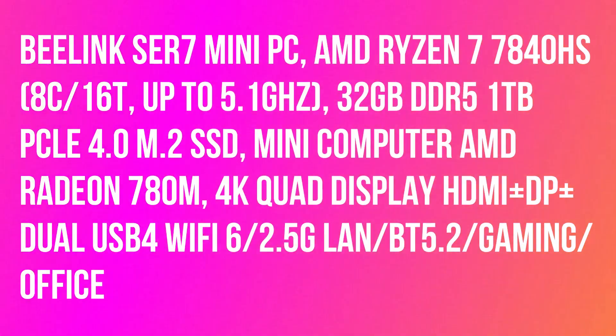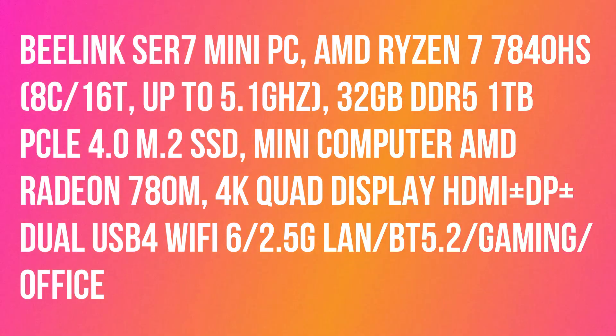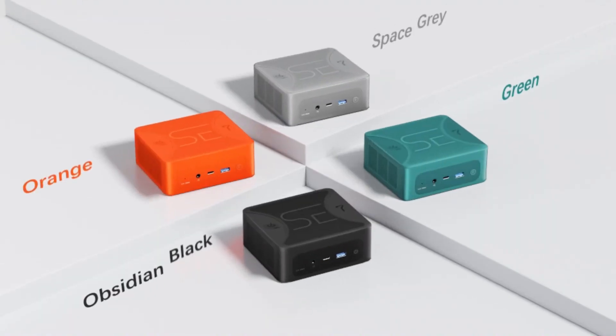E-Link SER 7 Mini PC, AMD Ryzen 7 7840HS, Mini Computer with AMD Radeon 700M graphics, featuring 4K Quad Display with HDMI plus DP plus dual USB 4.